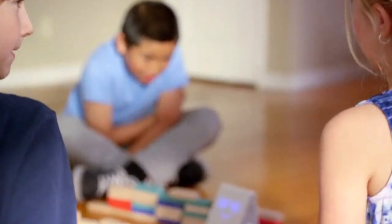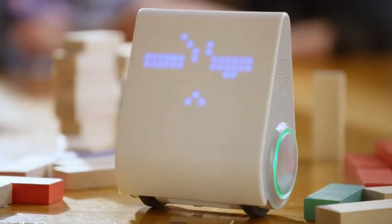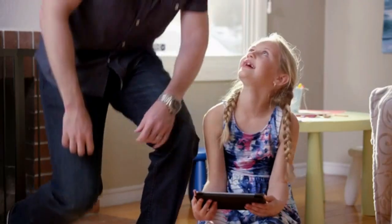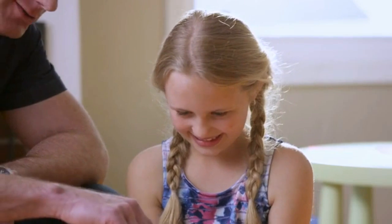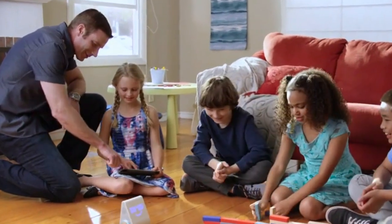Since when was coding this cool? Introducing the latest advancement in the field of fun — meet Codibot, designed by MakeBlock. This smart robot teaches kids the basics in computer programming using a simple, graphic programming language similar to MIT's Scratch.